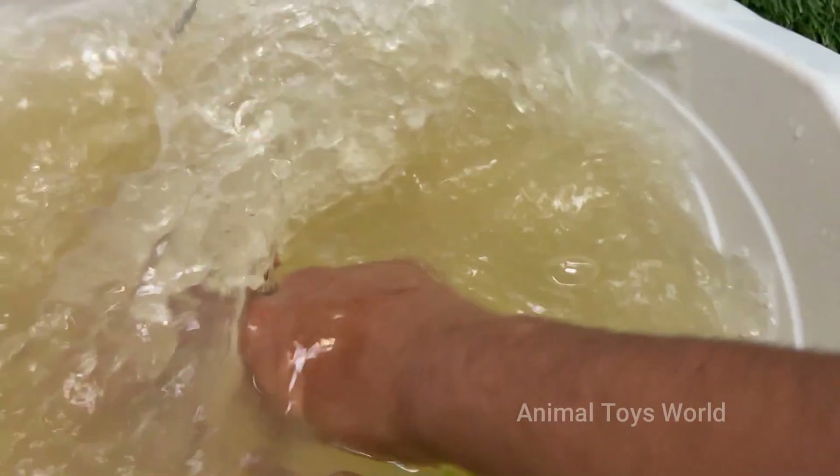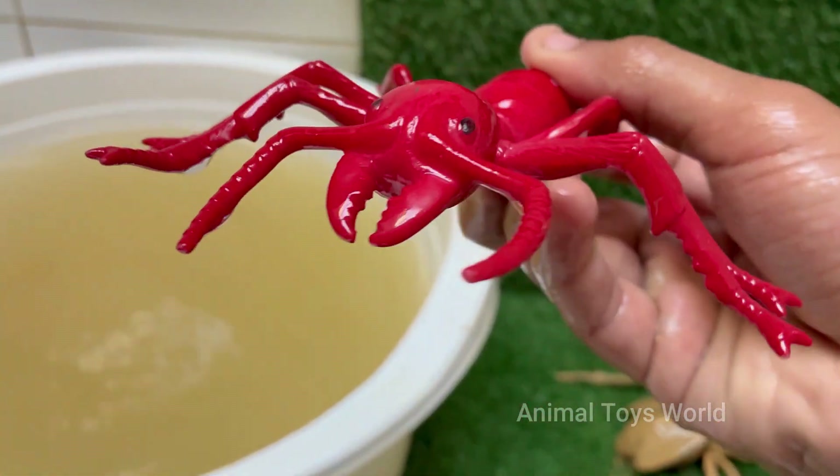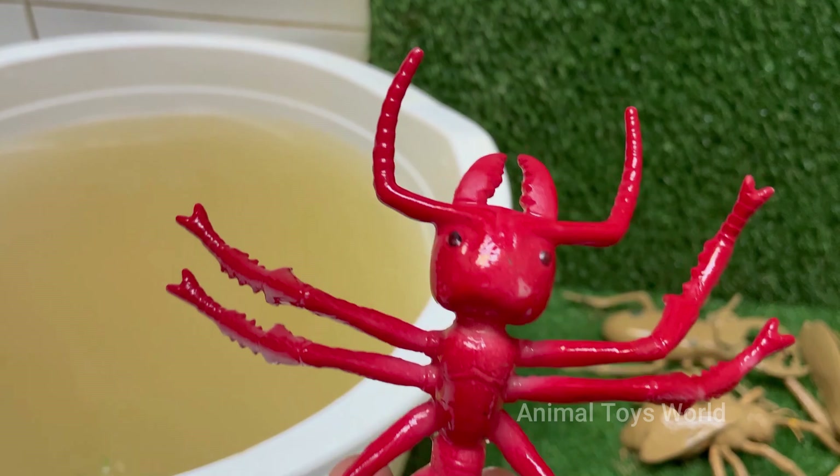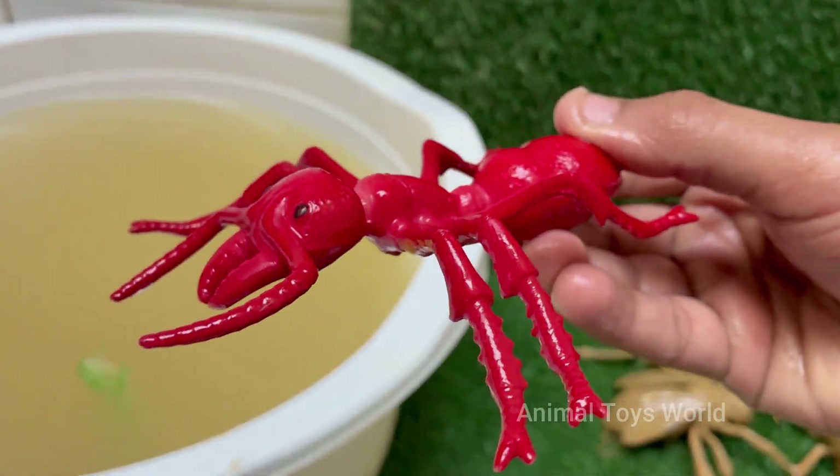Red ants have a caste system with queens for reproduction, workers for foraging and nest maintenance, and soldiers for defense. The species is known as red-imported fire ants, Solenopsis invicta, though many other ant species are also red in color.